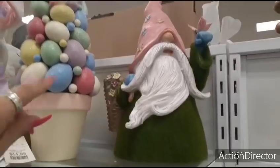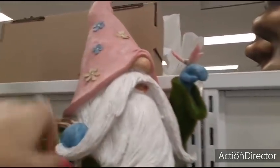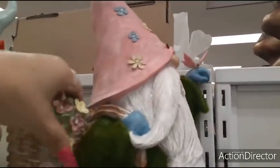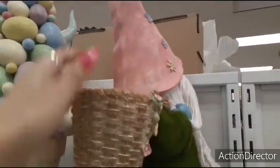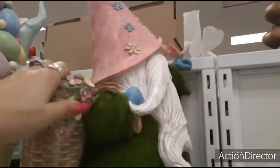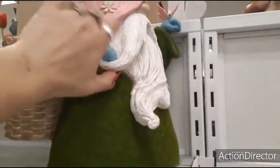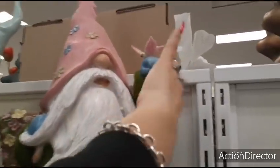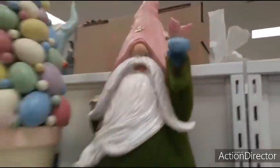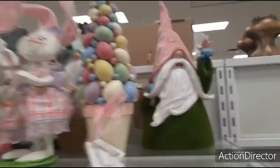We have this really cute gnome. He has a monarch butterfly — you could keep this out all during the spring. Honestly, there's nothing really super Easter-y. He's holding a basket, but there's nothing in it. And he's gonna be $24.99. He'd be worth it because you could keep him out all during Easter, spring, and summer.